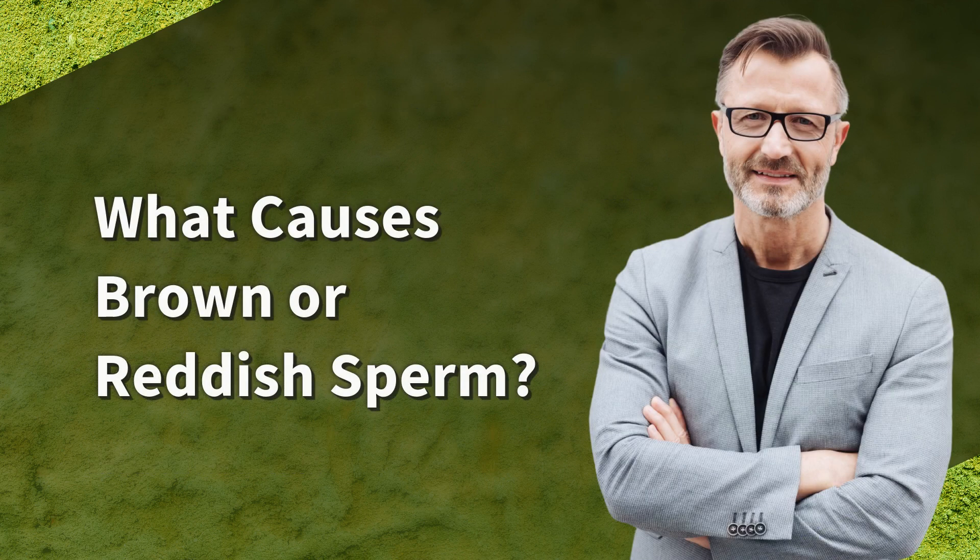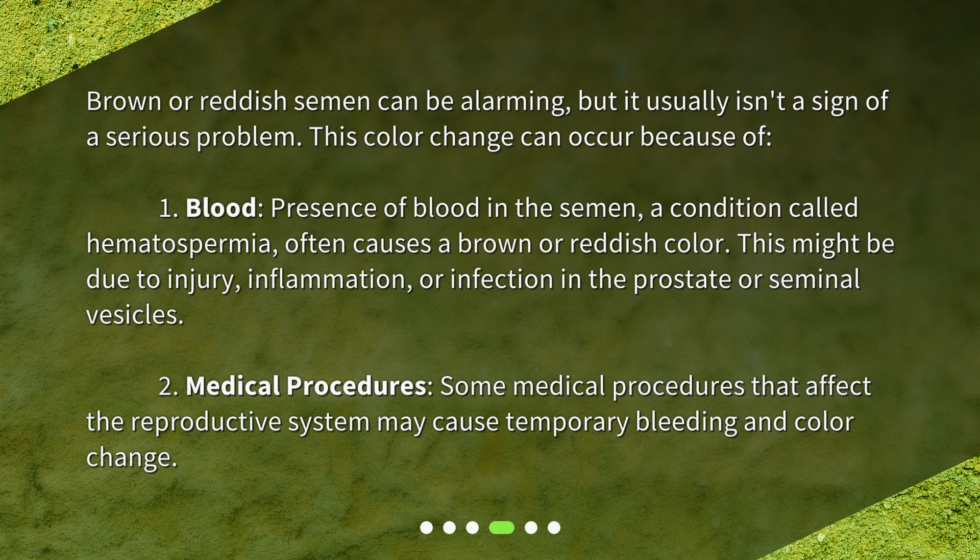What causes brown or reddish sperm? Brown or reddish semen can be alarming, but it usually isn't a sign of a serious problem. This color change can occur because of: 1. Blood — the presence of blood in the semen, a condition called hematospermia, often causes a brown or reddish color. This might be due to injury, inflammation, or infection in the prostate or seminal vesicles.